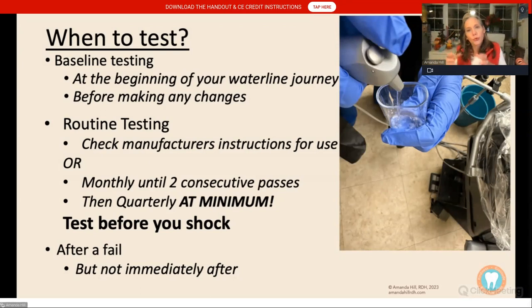Then test routinely. First, look at your chair manufacturer — some say monthly, some say quarterly. If they don't say anything, follow your treatment product recommendations. If they don't say anything either, OSAP — the Organization for Sterilization and Asepsis Prevention — says to test monthly for two consecutive passes, and then go to quarterly testing. Once you've been passing for a while, quarterly testing is a perfect way to make sure your water lines are staying safe.